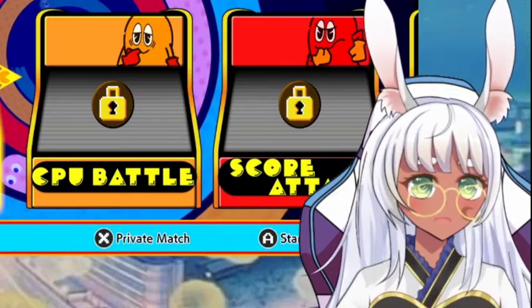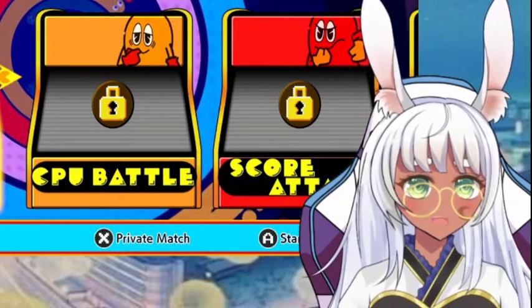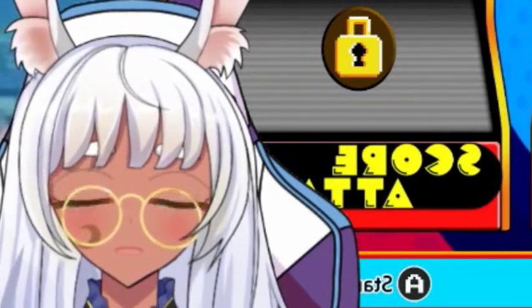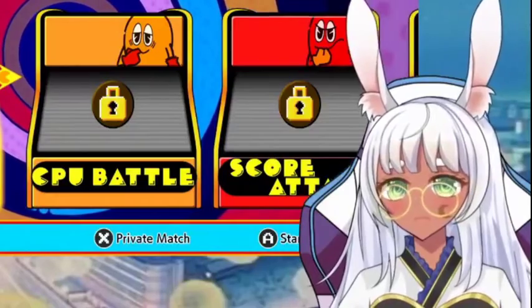I haven't tried it yet but I feel like I'm absolutely gonna love it. Stand by for can ASMR. Yeah, there we go. I'm just kind of chilling and I feel like I want to play Pac-Man.